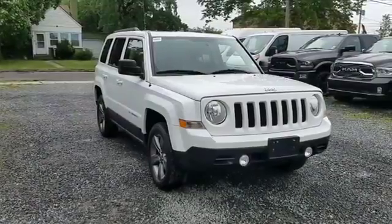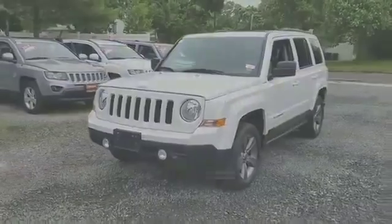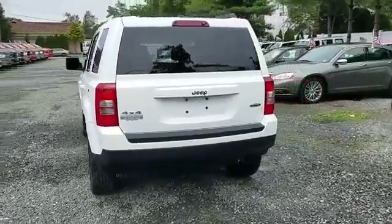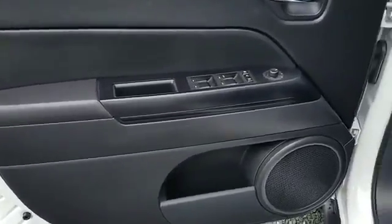2015 Jeep Patriot with less than 17,000 miles on the odometer. This SUV offers space as well as power and performance. Enjoy the many extra comfort and convenience features included, such as navigation, leather seats, four-wheel drive, and heated side view mirrors.